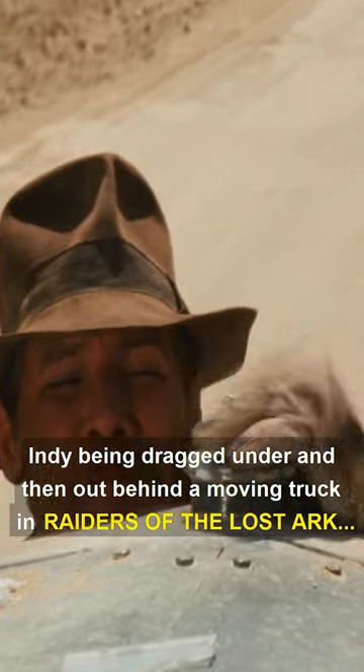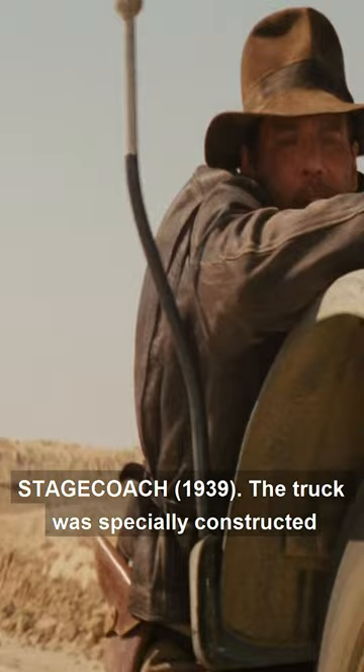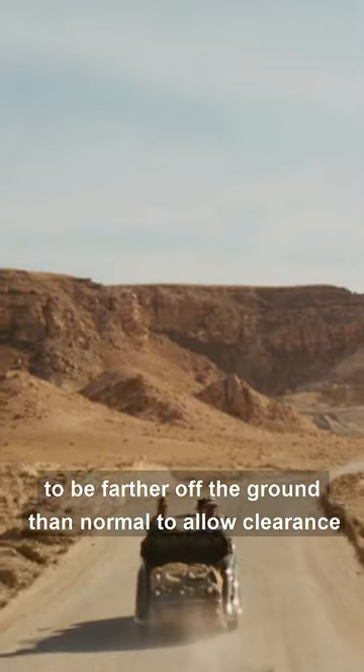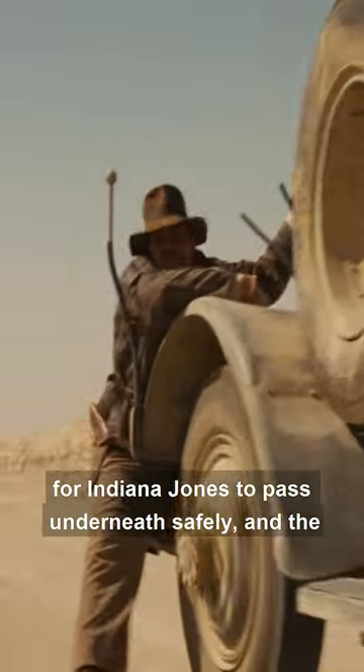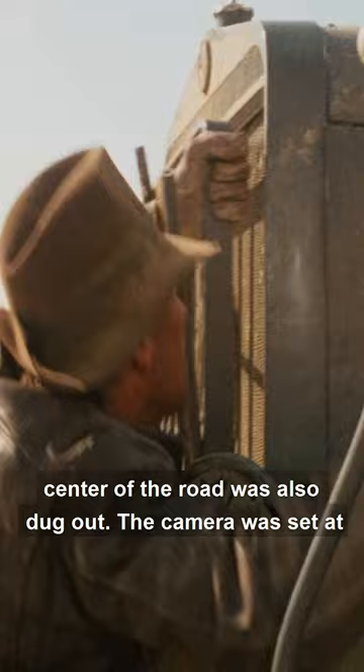Indy being dragged under and then out behind a moving truck in Raiders of the Lost Ark is a tribute to Yakima Canutt's famous stunt in John Ford's Stagecoach (1939). The truck was specially constructed to be further off the ground than normal to allow clearance for Indiana Jones to pass underneath safely, and the center of the road was also dug out.